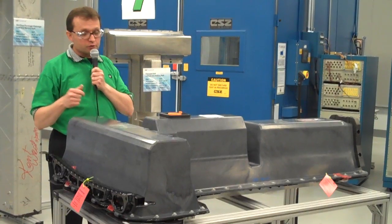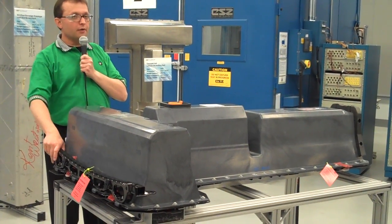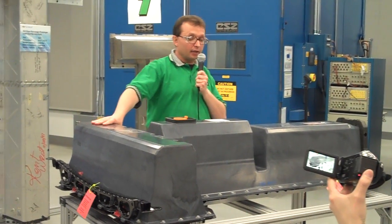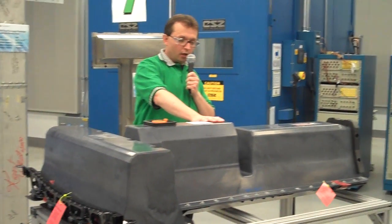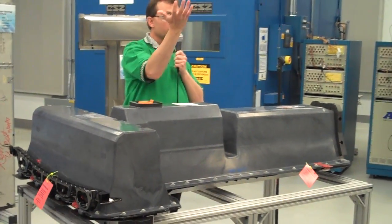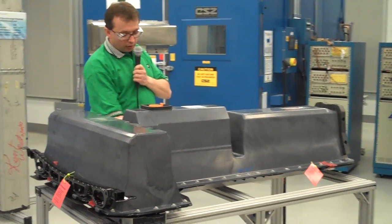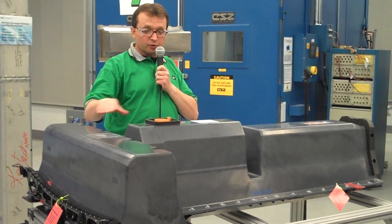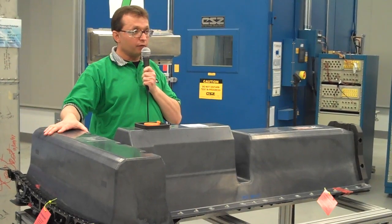We also have our structural tray, which is a part of the vehicle structure. It contributes to body stiffness as well as crash performance. We also bring in what's referred to as the four-bar, another structural component. We enclose the entire pack in an environmentally sealed enclosure — it seals the pack to dust and water. Since the pack is mounted underneath the vehicle, it is key that this is completely water and dust-proof. It also includes an aerodynamic closeout to improve aerodynamics on the vehicle, as well as an insulation package to maintain battery temperature while the vehicle is parked.